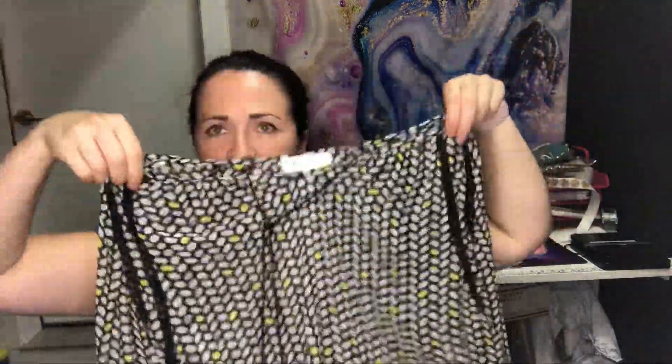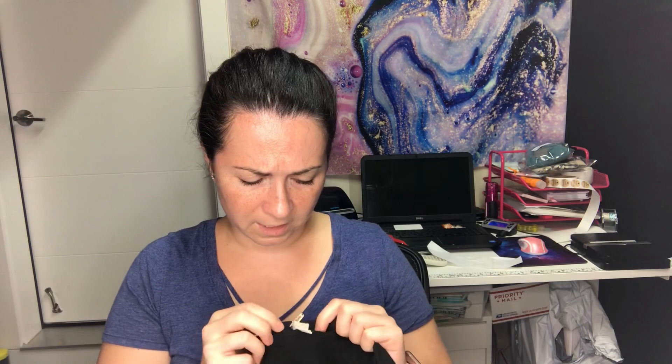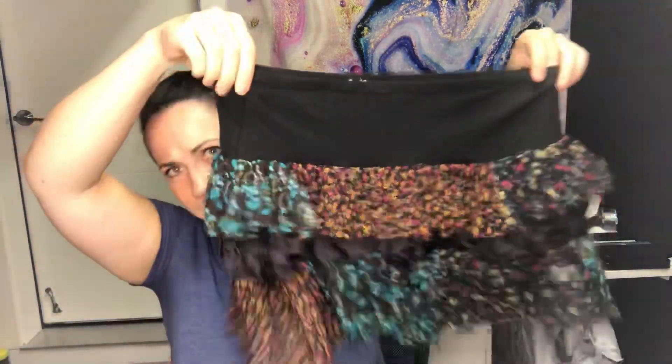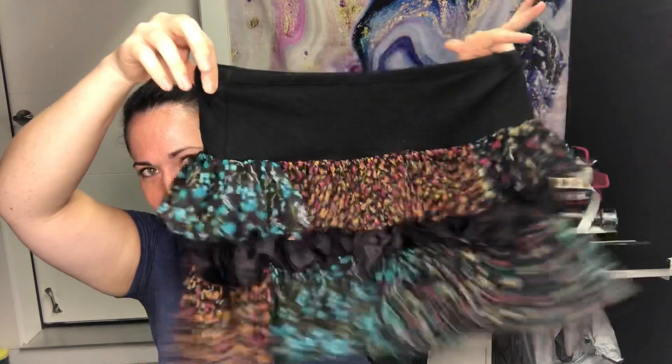Next is a Two by Vince Camuto, size extra large — just a sheer blouse with kind of a three-quarter sleeve and a honeycomb look to it. I thought it was cute, maybe a little career piece for somebody. After that is some Free People — it's a petite skirt, size small. Kind of cute; somebody will want it.